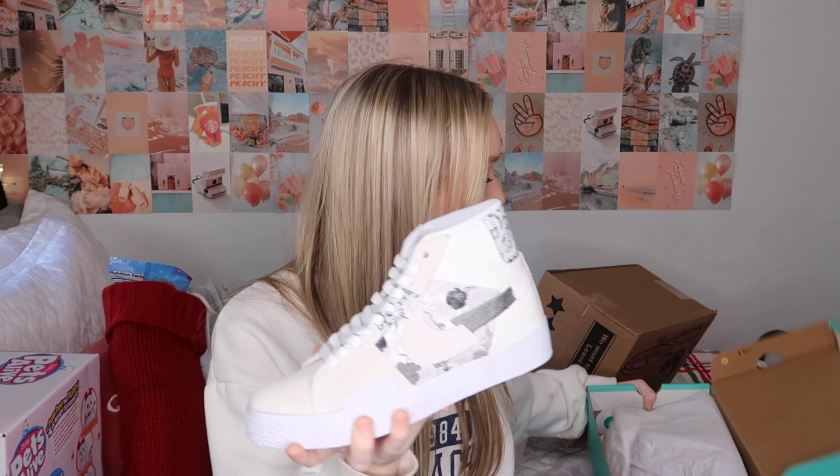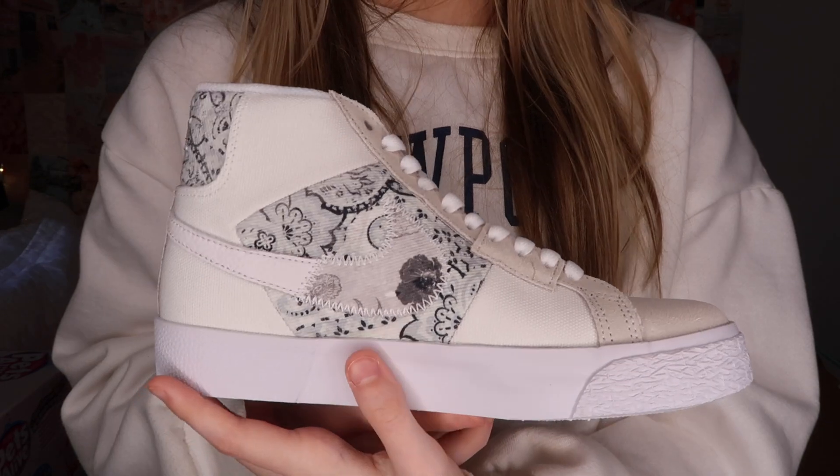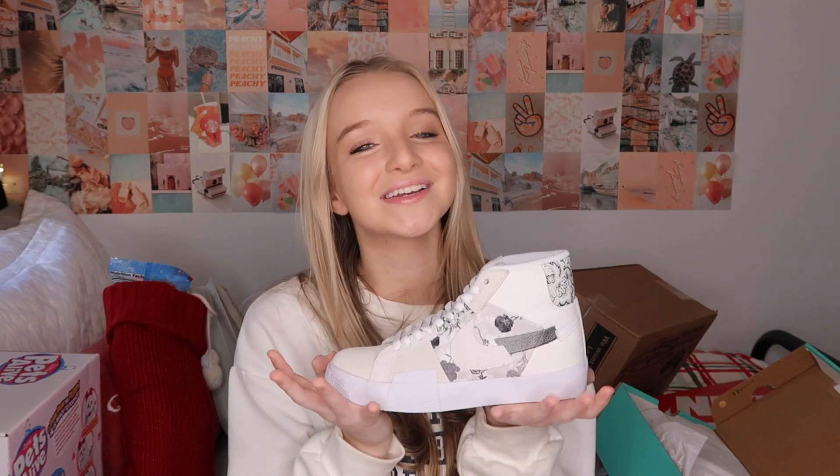The other pair of Nikes I got are these really pretty shoes with a bandana print — I've never seen these before but I love them. They're basic, not too much, just what I would wear. I've been wanting these since my birthday and I finally got them. I didn't know which color I wanted but I'm in love with this color — it's very simple and basic. I'm so happy I finally got a pair.